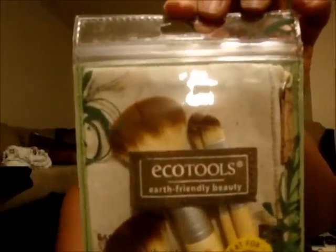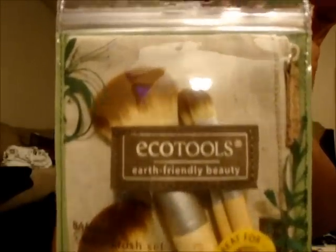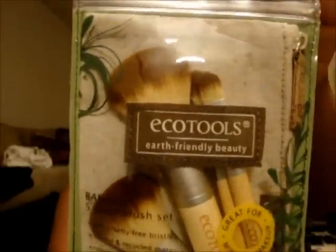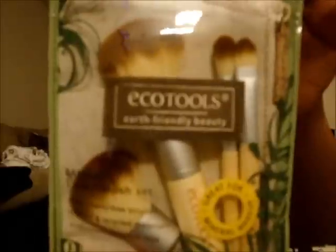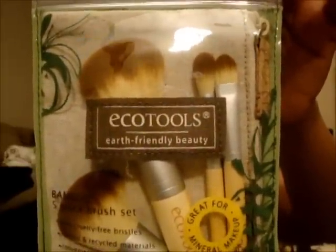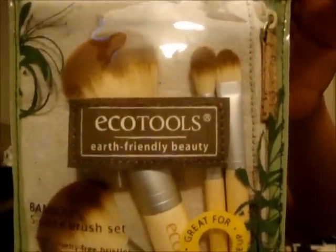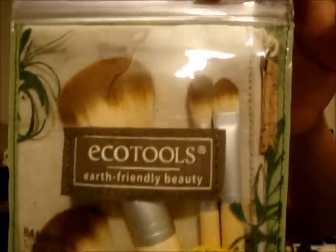Then I went over to Walmart and purchased this Echo Tools Earth Friendly Beauty Bag brush set for $9.98. I thought it was the cutest thing. It's a five-piece brush set with handles made from bamboo, 100% cruelty-free soft bristles, recycled aluminum ferrules, and a natural cotton and hemp cosmetic case. It includes a mineral powder brush, concealer brush, eyeshadow brush, baby kabuki, and a reusable storage pouch.